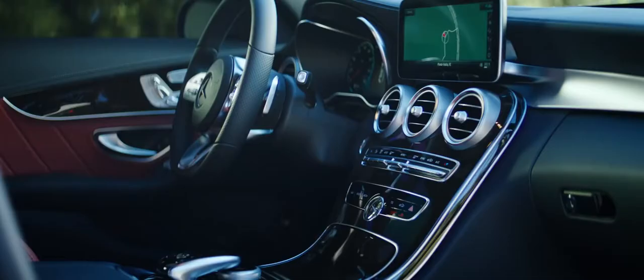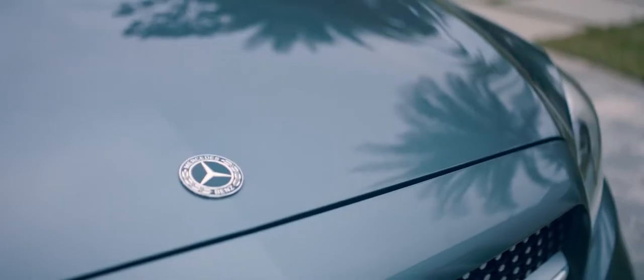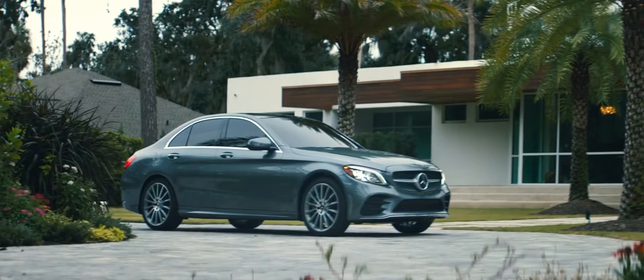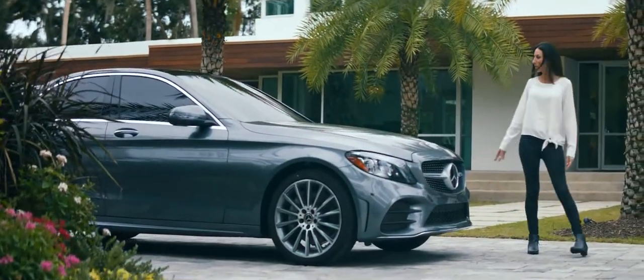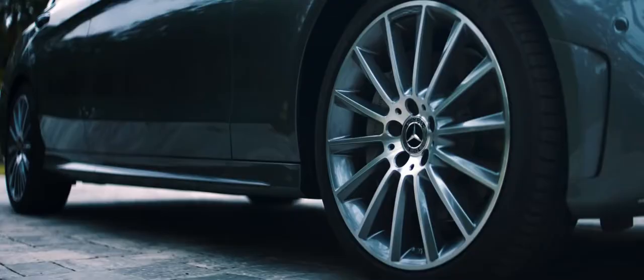The Mercedes-Benz C-Class doesn't just drive me forward, it propels me. On the outside, advanced technology is wrapped in a sporty package, highlighted by sensual lines.